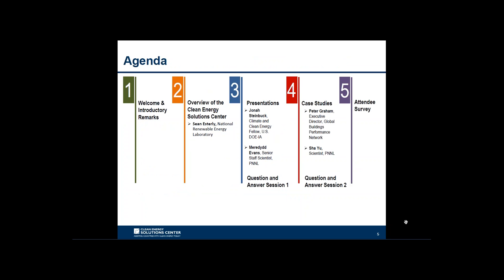Today's webinar agenda features presentations from guest panelists Jonah Steinbeck, Meredith Evans, Peter Graham, and Xia Yu. These panelists will discuss the current status and key areas for international collaboration in building energy code implementation and compliance. Before speakers begin, there will be a short overview of the Clean Energy Solutions Center, followed by a first question and answer session after the initial presentations, and a second Q&A session after the case study presentations.